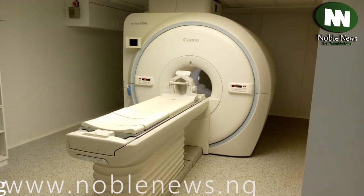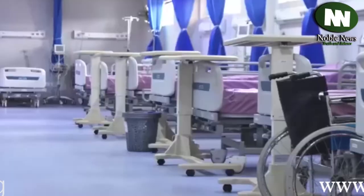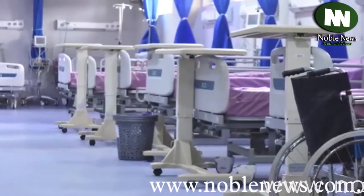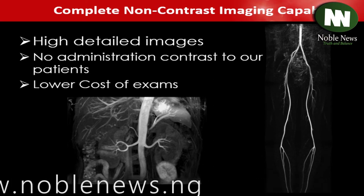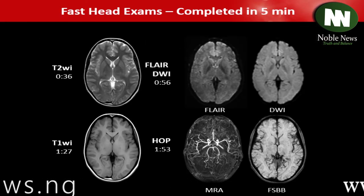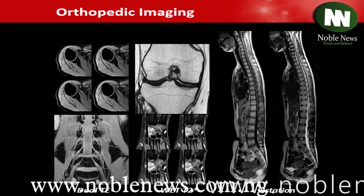With the Canon 1.5 Tesla MRI Machine, Zainab Shamsuna Ahmed Emerald Suit can now conduct diagnoses that were impossible before. The Zainab Shamsuna Ahmed Emerald Suit is medically and technologically equipped in an aesthetic and conducive environment.